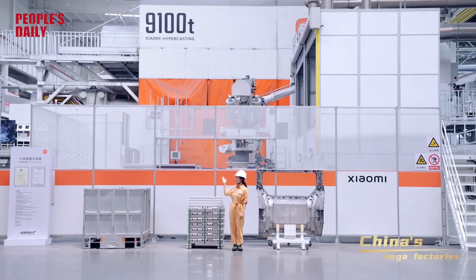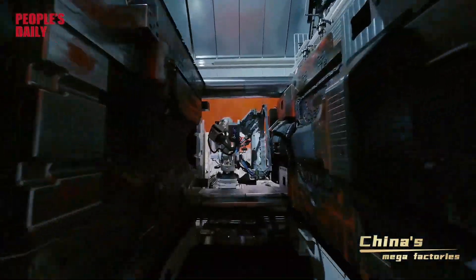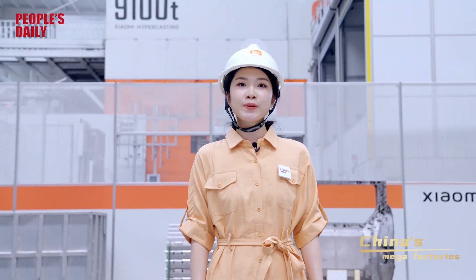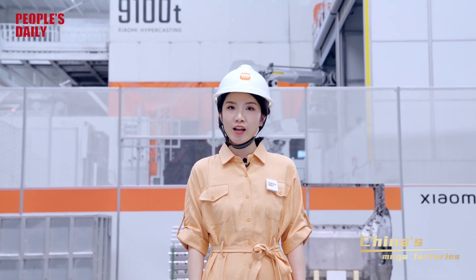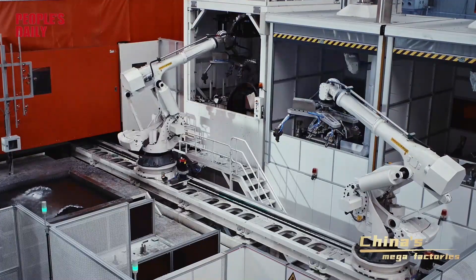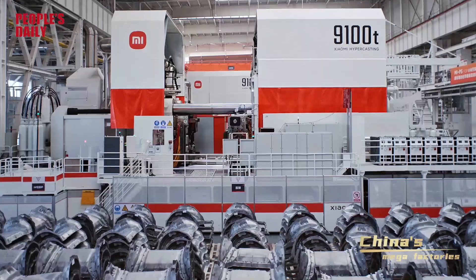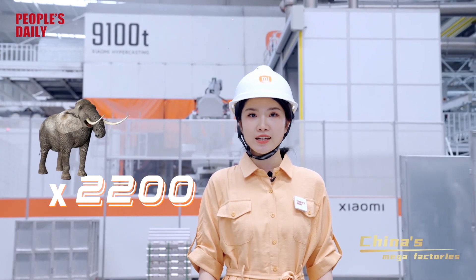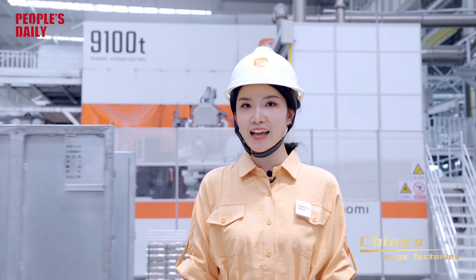Check out this gigantic die-casting cluster. This is where the rear end-body of a Xiaomi EV is made. The car's rear end-body, which originally needed 72 components to be stamped and welded, can be die-casted in one go within just 100 seconds. Time is money, and when it comes to cars, saving time not only boosts efficiency but also supercharges the strength of the car parts. Each die-casting machine here has a clamping pressure of 9,100 tons — just imagine 2,200 Asian elephants standing together on the part being die-casted. That's how heavy.